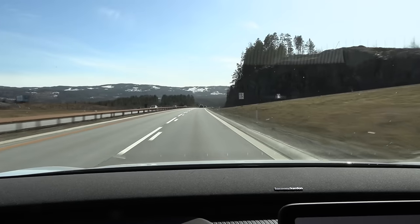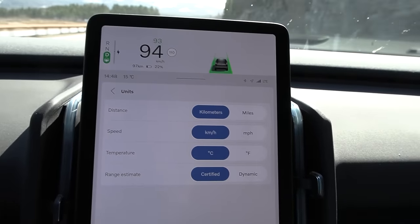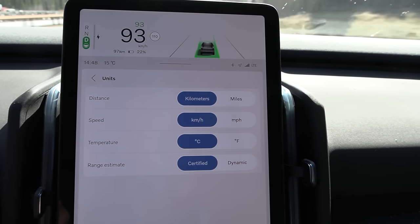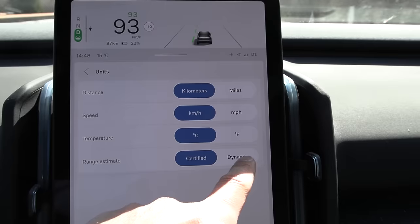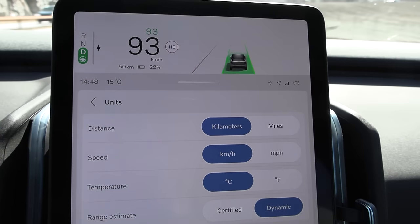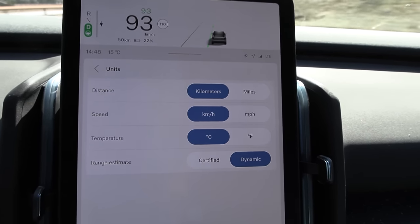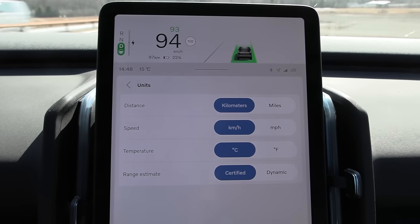We just turned around and are on the way back. I was looking through the settings and noticed that the range estimate was set to certified, which is the fixed rate. You see here, 97 kilometers. If you switch over to dynamic, it drops to half. I should have put it on dynamic — it's more realistic. This one is GOM-based, whereas the other is the fixed rate based on a constant.